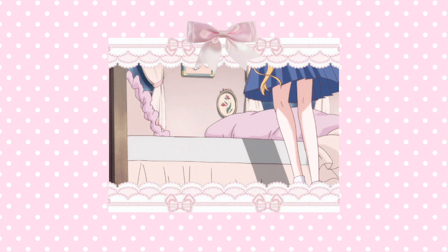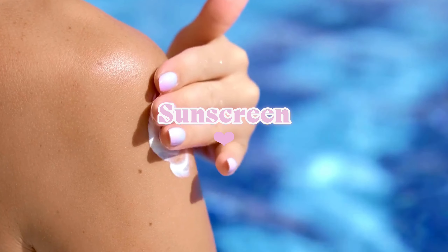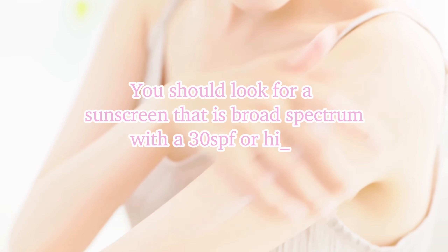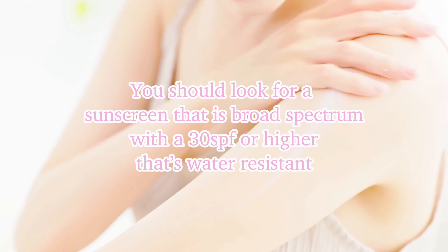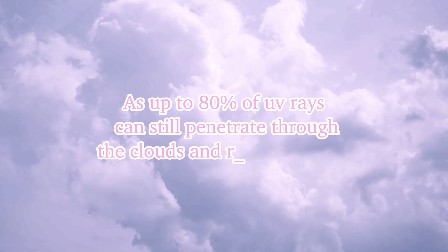Getting plenty of sleep at night will also help you a ton when it comes to improving your skin. Using a sunscreen is another great way to avoid skin disorders and premature aging. You should look for a sunscreen that is broad spectrum with a 30 SPF or higher that is also water resistant, and you should apply it to all exposed areas of your body. You should try to wear sunscreen even on cloudy days, as up to 80% of UV rays can still penetrate through the clouds and reach your skin.